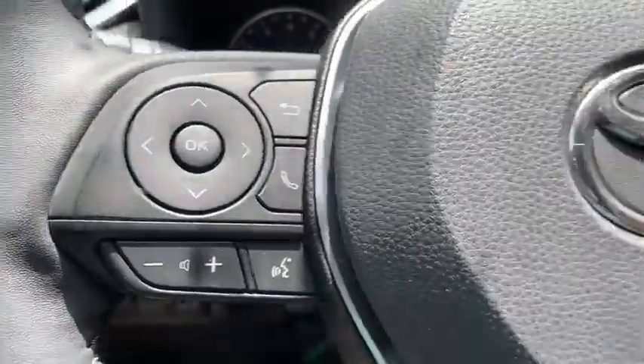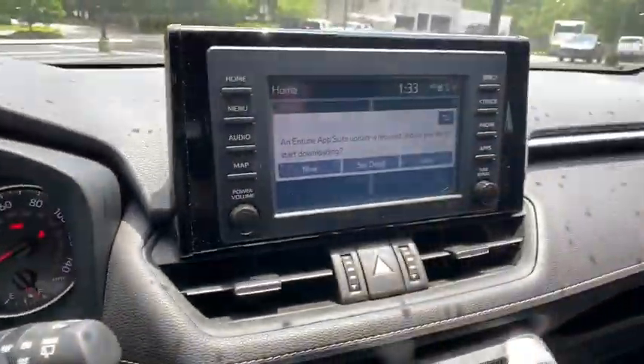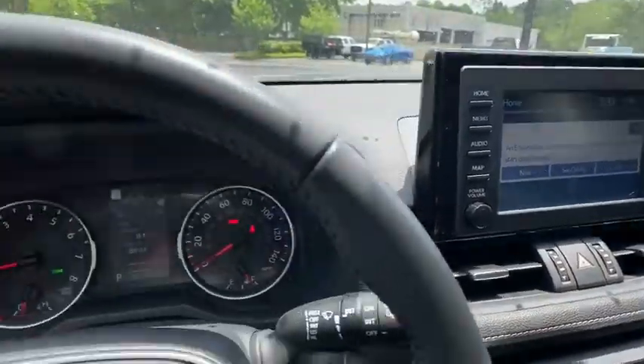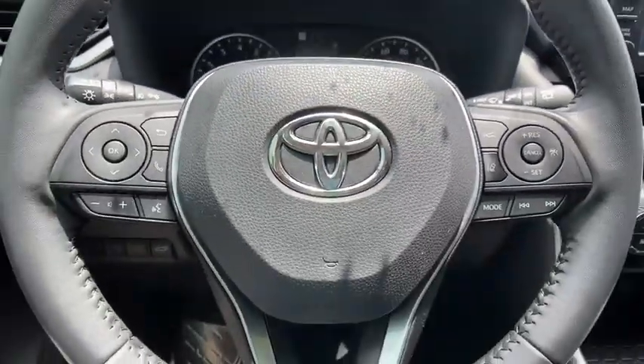Trip computer, fog lights, electronic stability control, power windows, overhead console, power moonroof, remote keyless entry, panic alarm, brake assist.